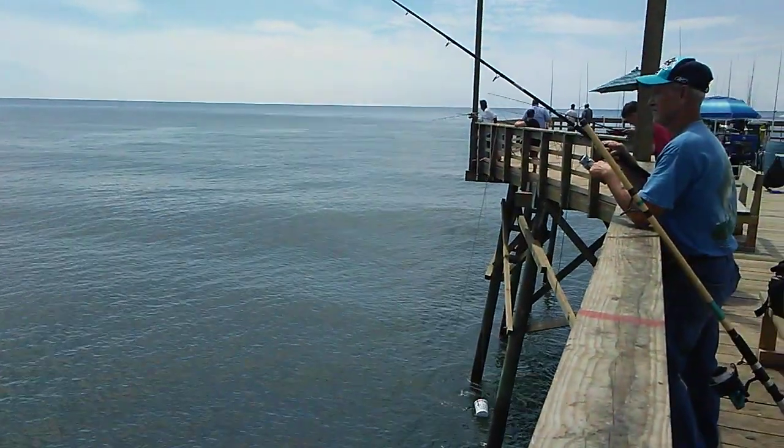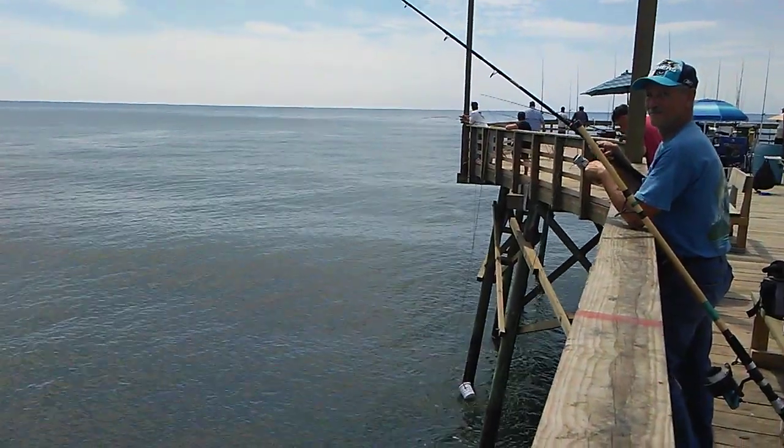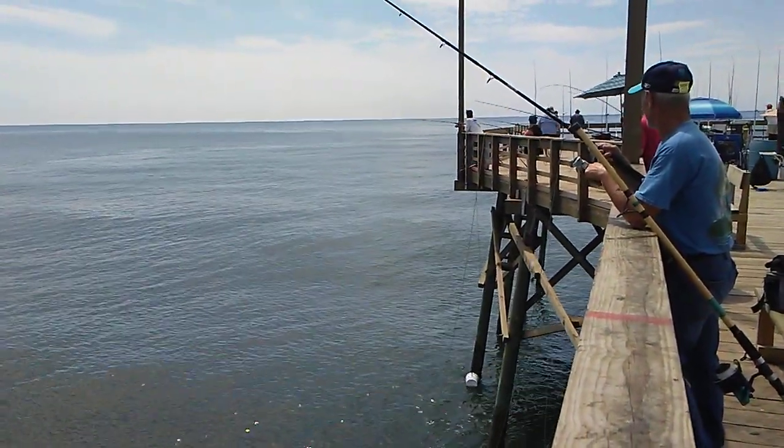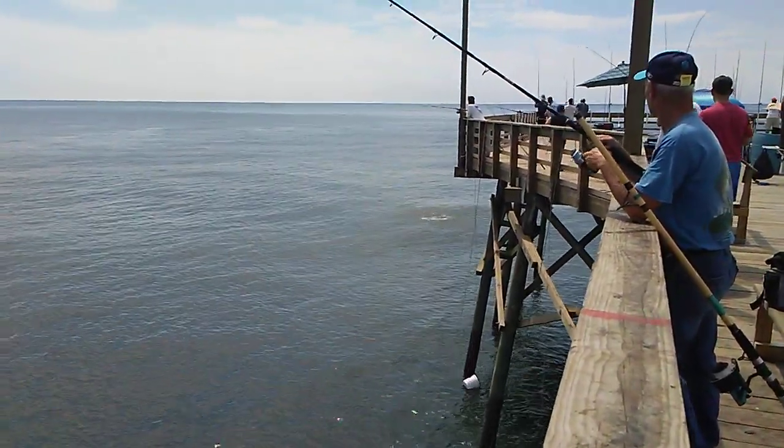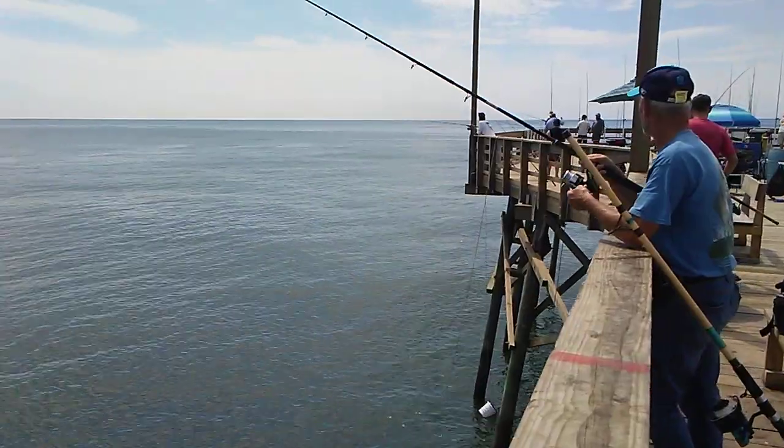Oh look, we just had a king strike on the end of the pier! They already put a 36-point, 10-pound king mackerel on. Oh, there's an air shot! Let's walk out there and watch this king get landed.